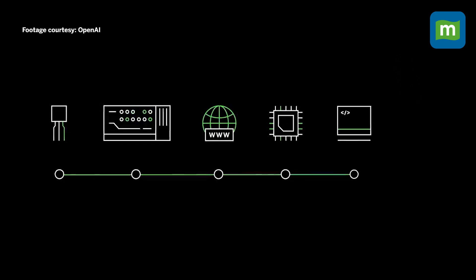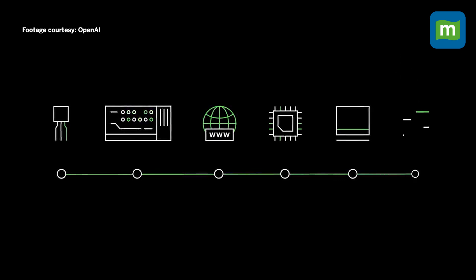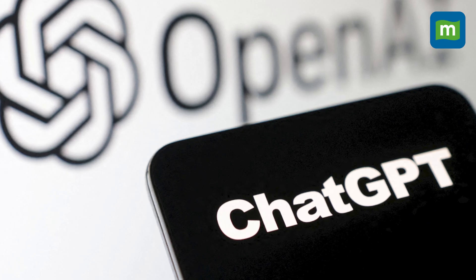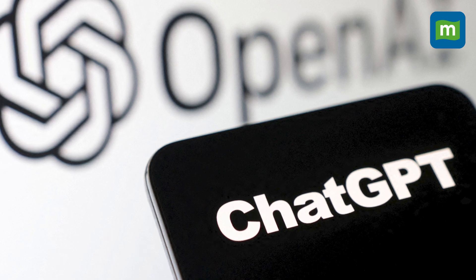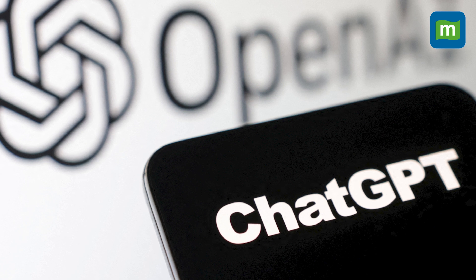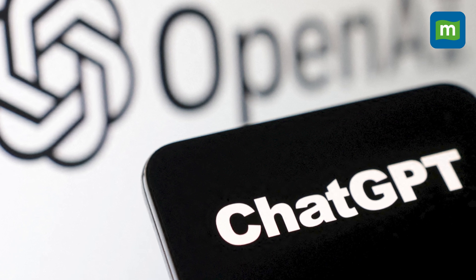Built using reinforcement learning from human feedback, ChatGPT simulates dialogue — you can communicate with it via text, and it can answer queries in human-like speech based on data gathered from the internet. Honestly, it's kind of hard to believe that this day is here. The latest launch, now available in ChatGPT and Bing, allows the chatbot AI to handle text, images, and eventually even video inputs.